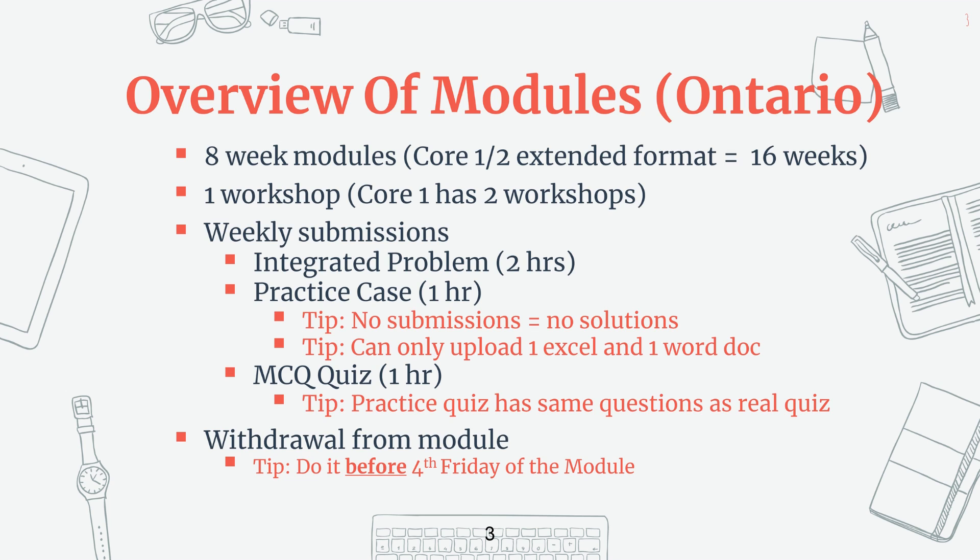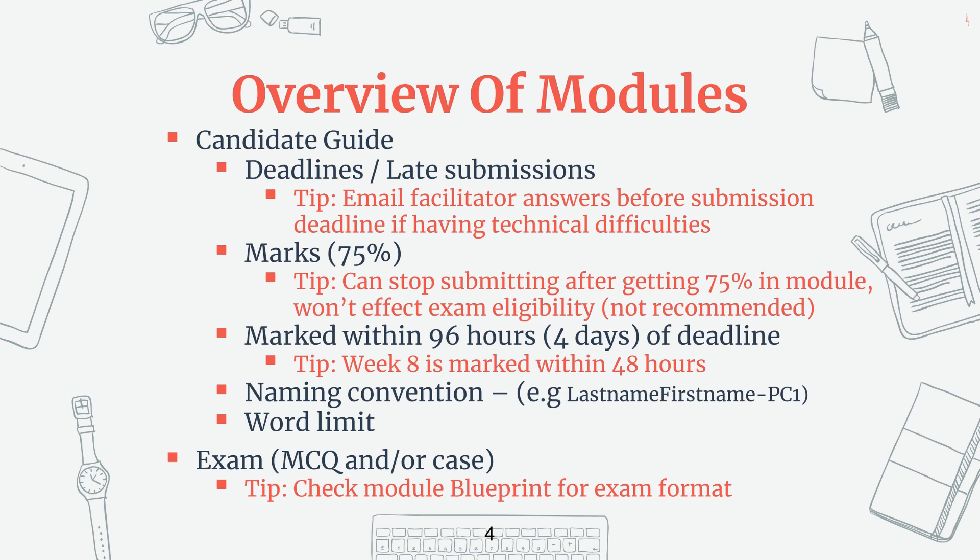In terms of being eligible for a refund on the module, that really depends on the region or province to determine your eligibility. However, if you withdraw after the fourth Friday of the module, you're not going to be getting a refund and you will be charged for an attempt. Now let's move on to the candidate guide — essentially your student handbook that tells you all the rules. Any late assignments will not be marked and all assignments have to be submitted in D2L. It's only if you have technical issues that you can email your facilitator prior to the submission deadline with your solutions, and you have to email before the deadline or else it will not be marked.